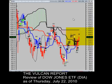Thank you for tuning in to another edition of the Vulcan Report. Jumping right into things here, we're looking at a chart of the Dow Jones Industrial Average, ticker symbol DIA, better known as the Diamonds.